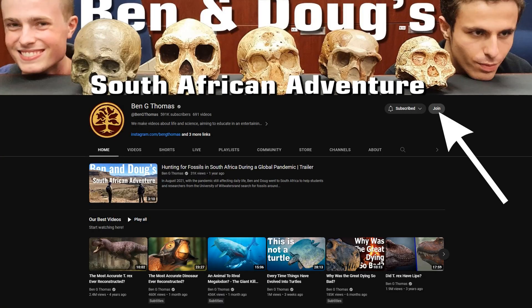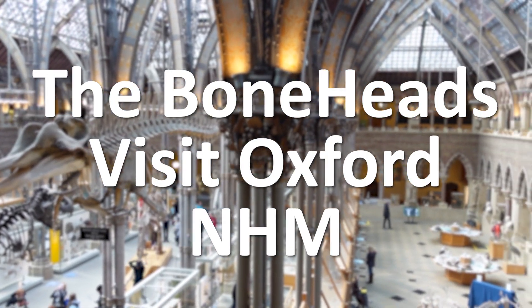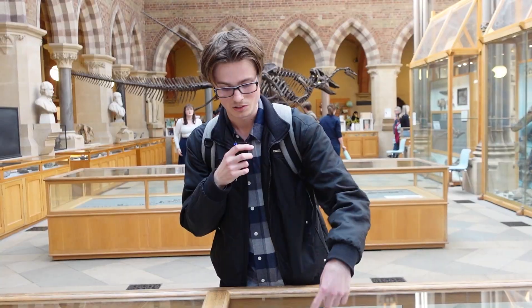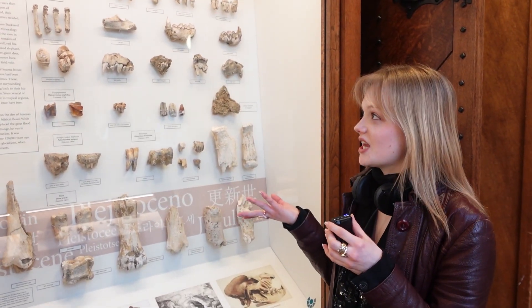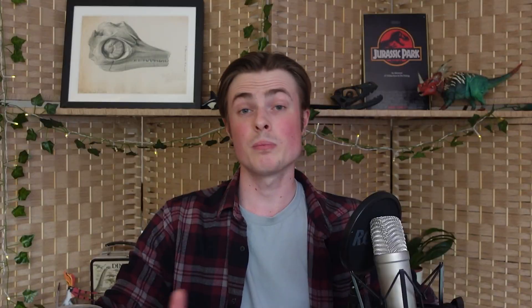So, some absolutely amazing discoveries this week, and thank you for watching. I hope you enjoyed learning about everything that's happened in these last seven days of science. I also wanted to thank everyone who has joined the channel and become a member already. Please do consider becoming a member if you would like to support the channel and get access to some cool behind-the-scenes footage and members-only live streams, plus a lot more. Thank you for watching, and we'll see you on Sunday.